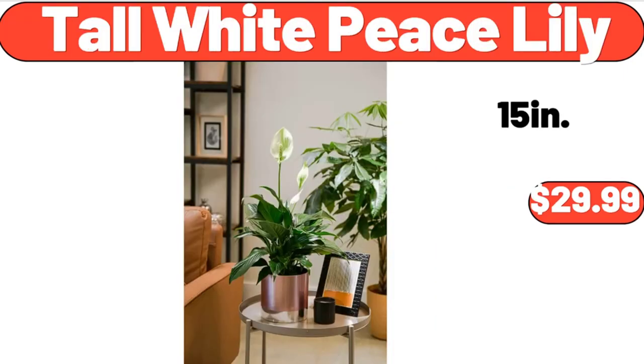Tall White Piece Lily, $29.99. Don't forget to subscribe to my channel to be notified of discounted products.